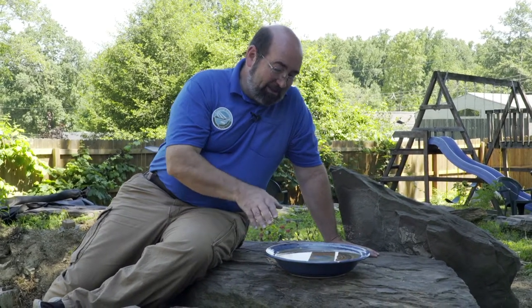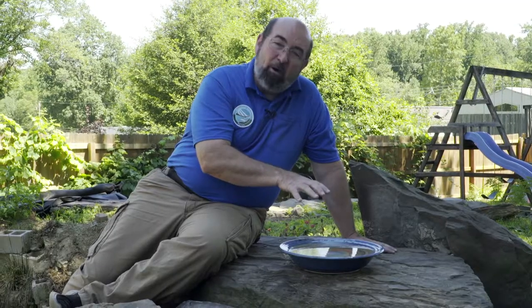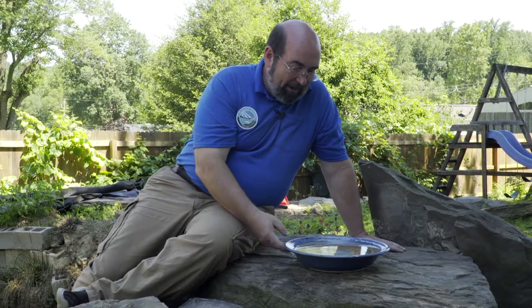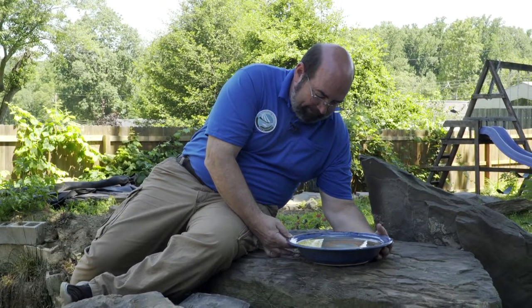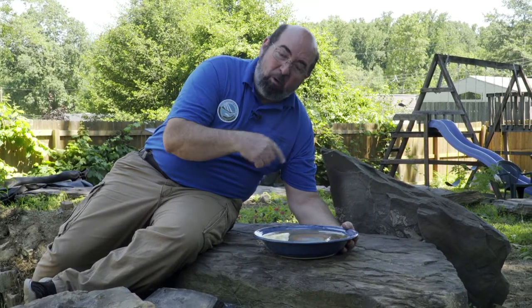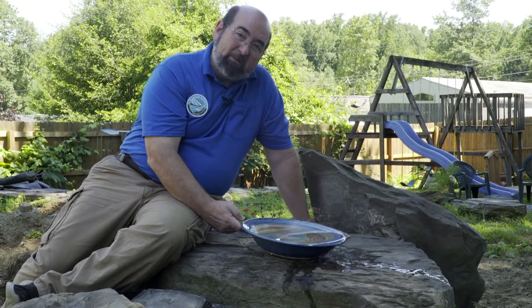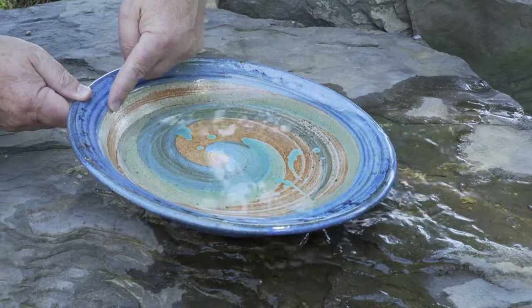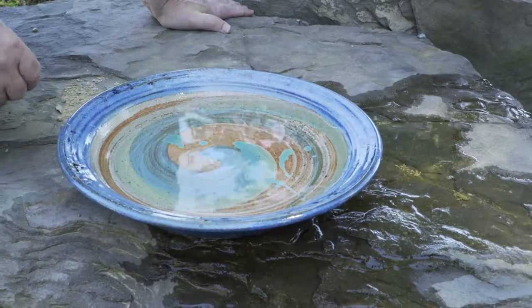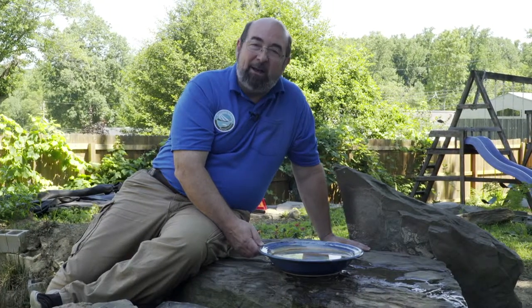I'm using this pottery bowl to illustrate the importance of getting your pond level. The artist on this bowl made a blue rim, but inside the bowl it's gray — we're going to call that gray area the liner and the blue rim the trim around the top of the pond. If I make this bowl perfectly level, the water is evenly touching the rim the whole way around. On the other hand, if I tilt this bowl, not only is the water spilling out one end, but now we've got lots of gray inside the bowl sticking out above the water level. When that's ugly black liner, it'll draw your eye right to that ugly black line above the water level. So that's the importance of keeping your pond level.